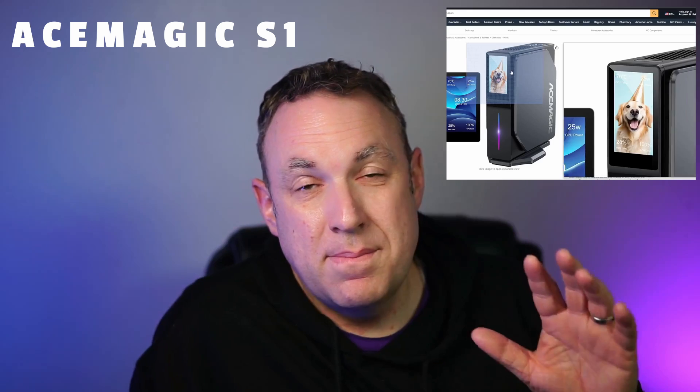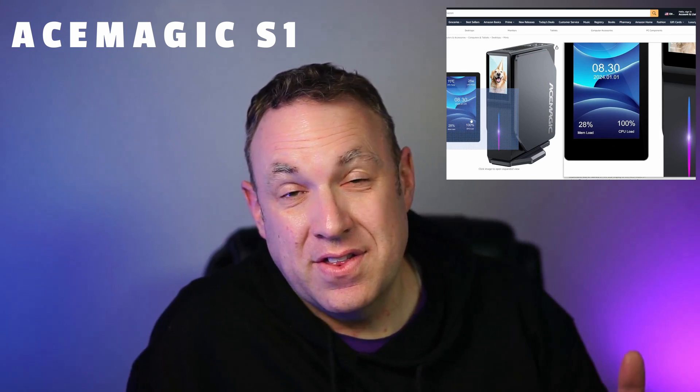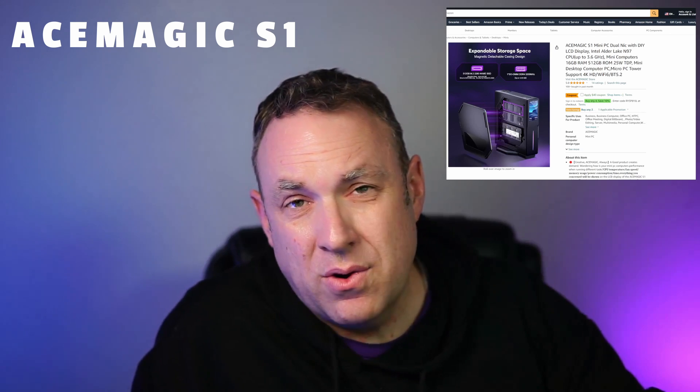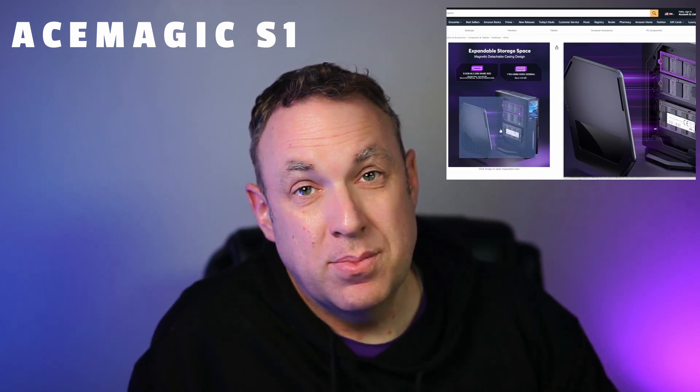For a great all-around mini PC, I recommend the Ace Magic S1. I haven't used this one yet, but when I calculated things on my spreadsheet it turned out to be one of the best deals you can get. The cool thing is it has an LCD display on the front so you can see information about temperature, power usage, or current load. It won't be your most powerful mini PC, but if you're looking for something that does just about anything at a really good price, this is the way to go.